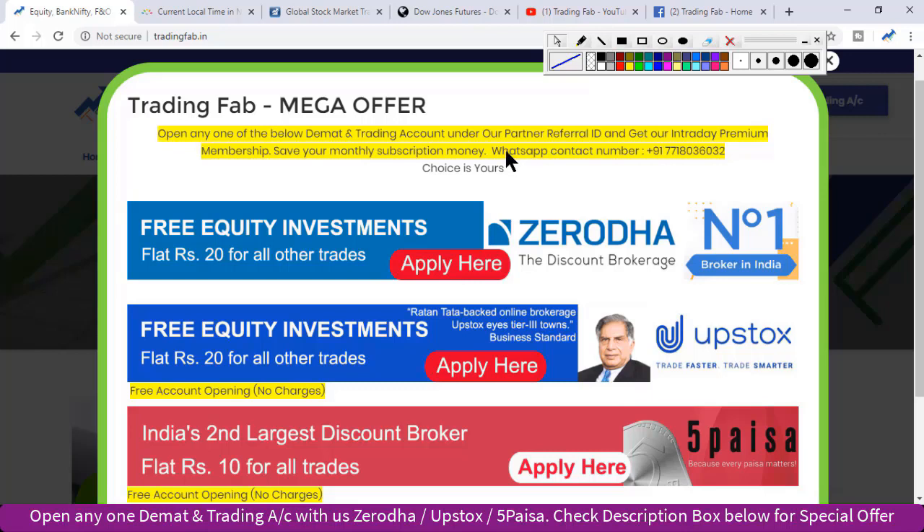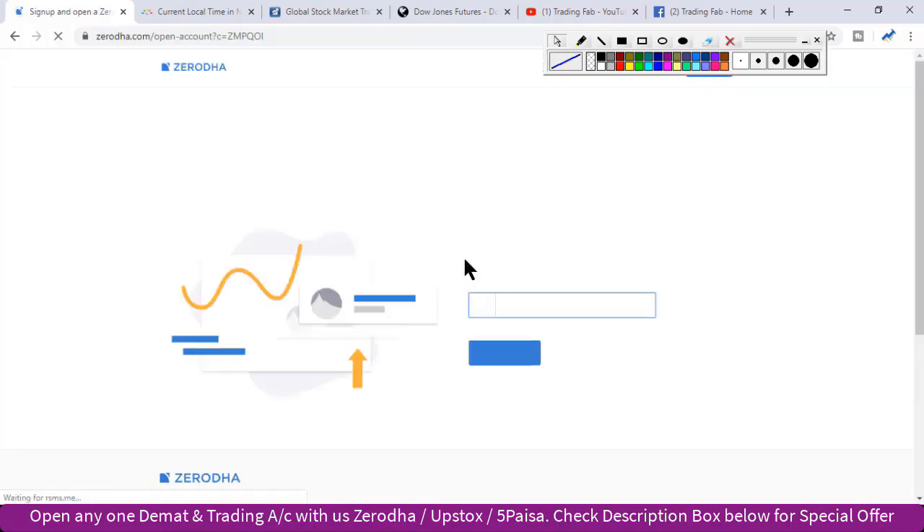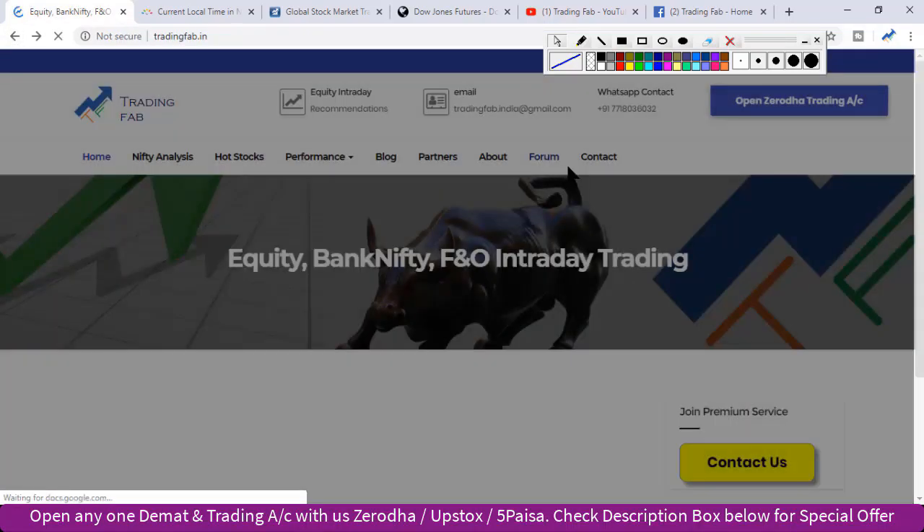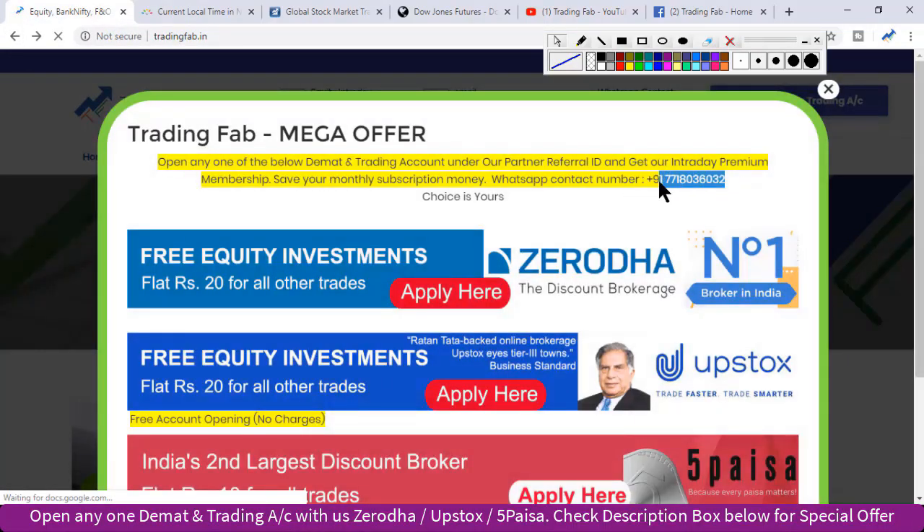अगर आप इन तीनों में से कोई एक trading account हमारे partner referral ID के अंतर्गत open करते हैं तो आपको intraday documents ready होने के बाद, account open होने पर अपना client ID हमें इस number पर call करके confirm करना है। हम आपको intraday premium membership में add कर सकेंगे। यह एक छोटा intro था TradingFab के बारे में।